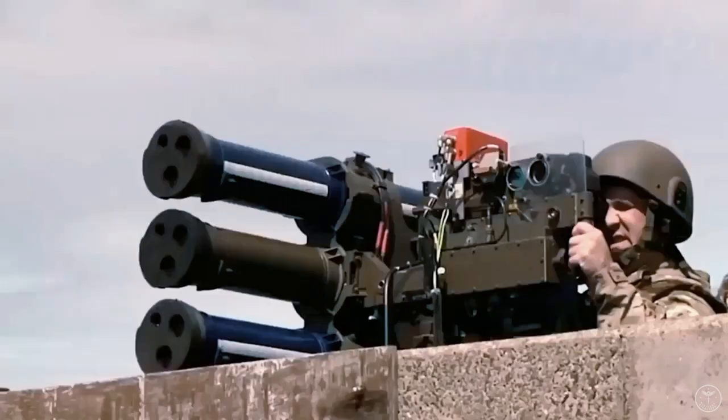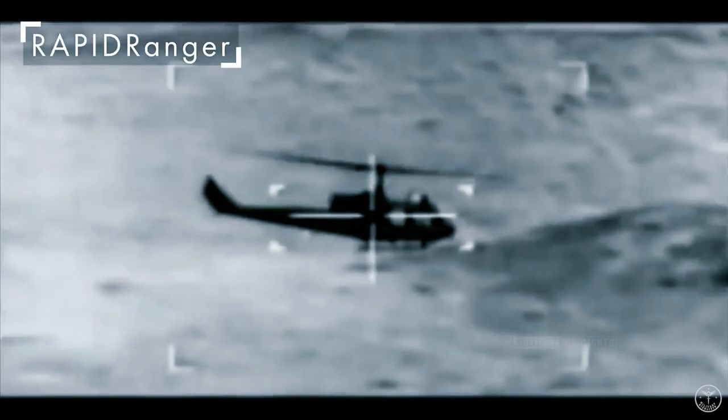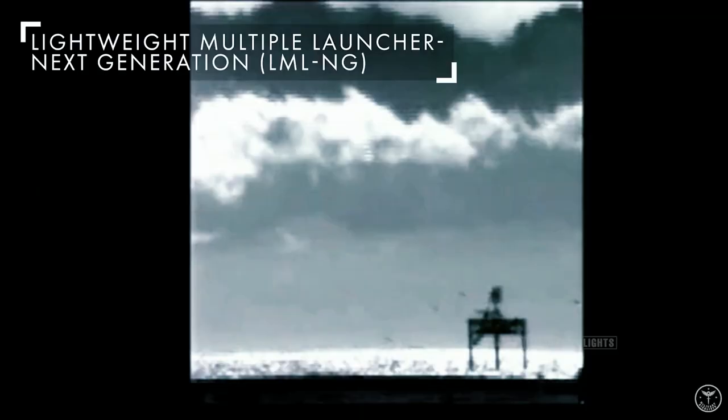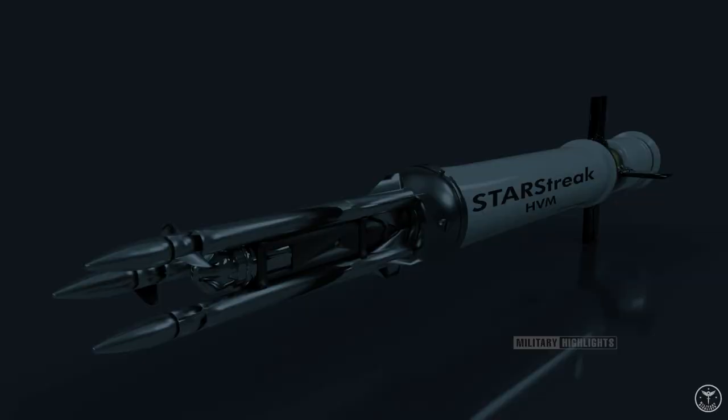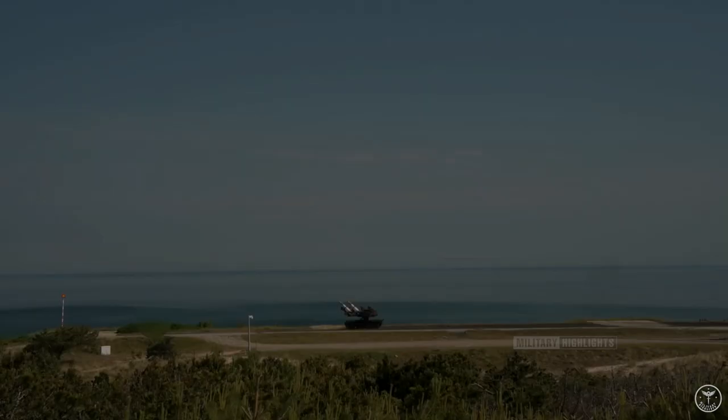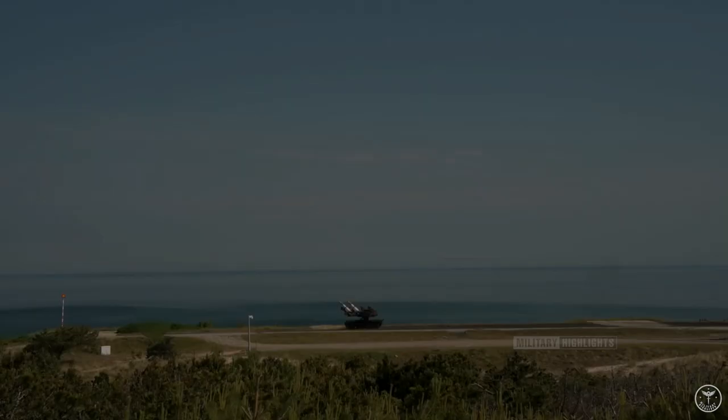Star Streak is a British short-range surface-to-air missile that can be used as a man-portable air defense system (MANPADS) or in heavier systems, manufactured by Thales Air Defence, formerly Shorts Missile Systems in Belfast, Northern Ireland. Also known as Star Streak HVM (High Velocity Missile), after launch it accelerates to more than Mach 4, making it the fastest short-range surface-to-air missile in existence. It then launches three laser beam-riding submunitions, increasing the likelihood of a successful hit. Star Streak has been in service with the British Army since 1997, and in 2012 Thales re-launched the system as Force Shield.